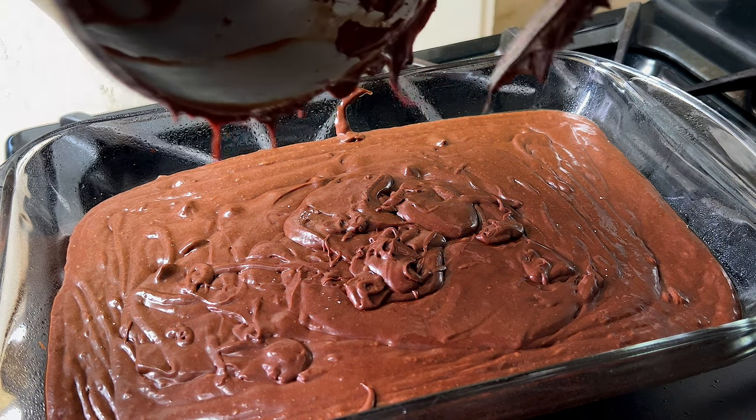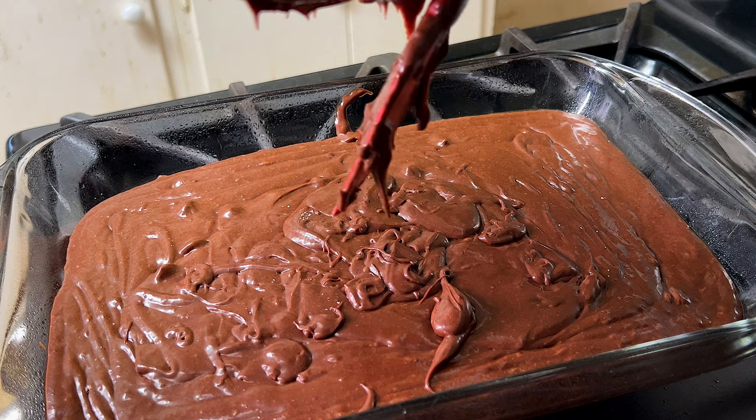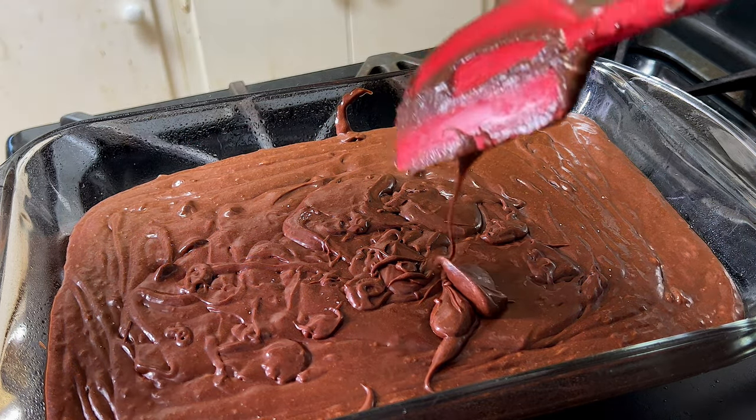As you can see, while I was pouring my batter into the pan I kind of made a little bit of a mess. I'm a bit of a perfectionist so I most definitely have to clean it up. You don't have to do this, but I'm a perfectionist — my stuff has got to look good.